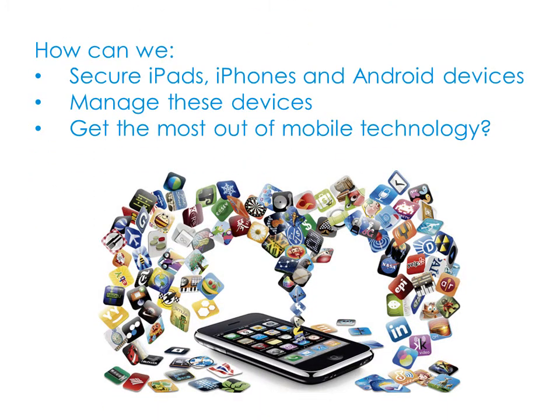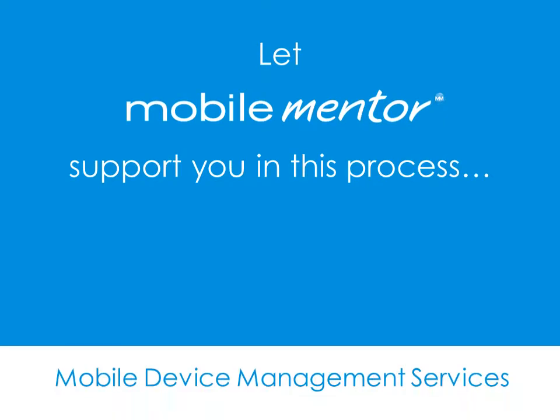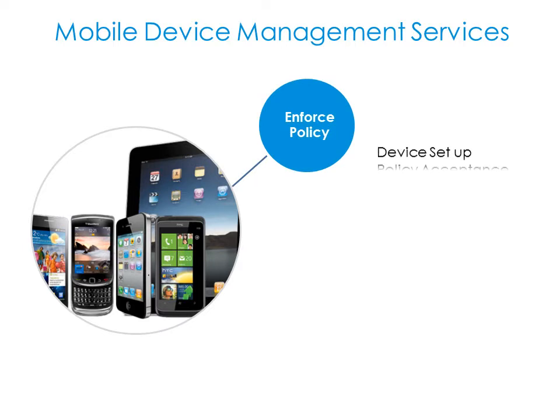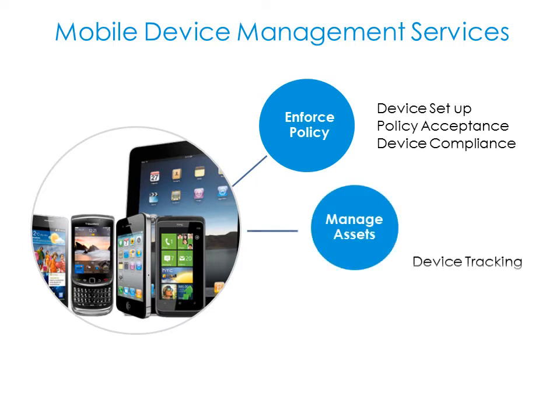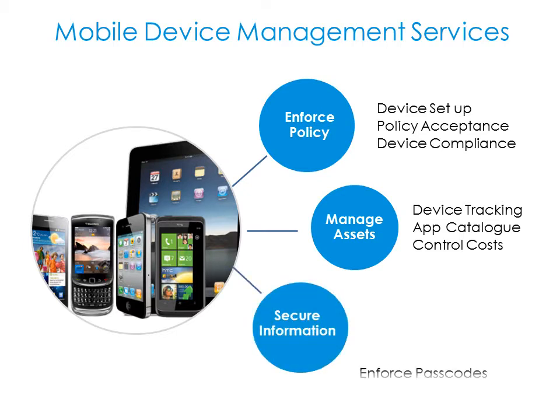How can we secure iPads, iPhones and Android devices, manage these devices and get the most out of mobile technology? Let MobileMentor support you in this process. Our mobile device management services help you enforce your policy, manage assets whether BlackBerry, Android, iOS or other, and secure your corporate information.